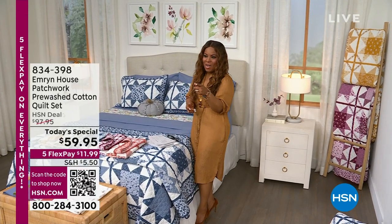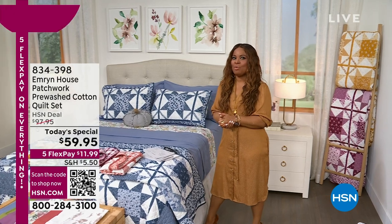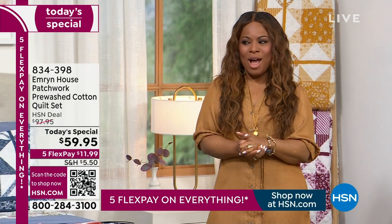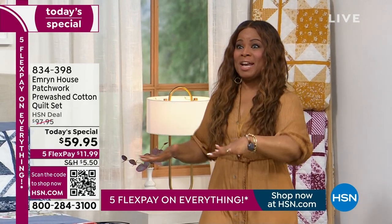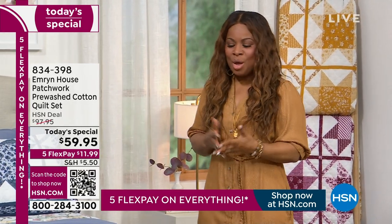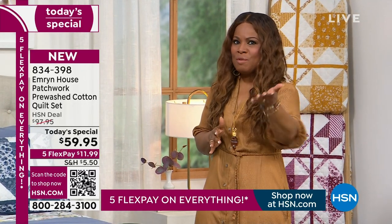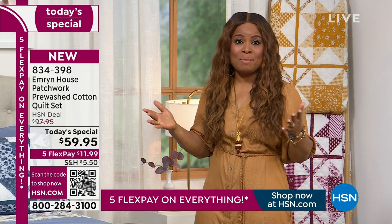One of my favorites. When I saw this, it reminded me of my great-great-grandmother, whose name was Emma. My great-great-grandmother lived in a wooden frame house in Georgia, and I remember the high mattresses where you had to climb into the beds. How many of you remember those types of homes? When I look at these beautiful quilts, they harken back to some of those wonderful nostalgic memories.